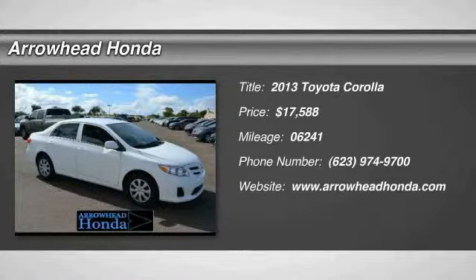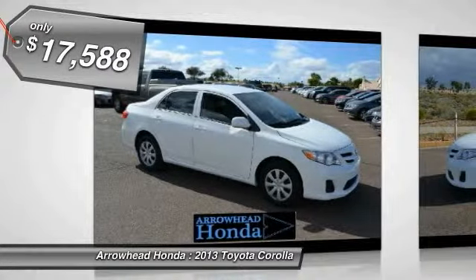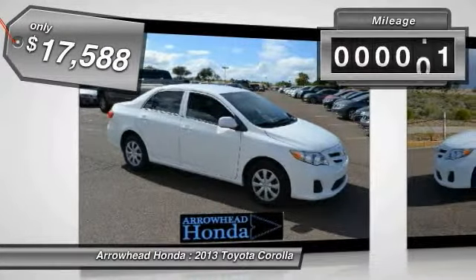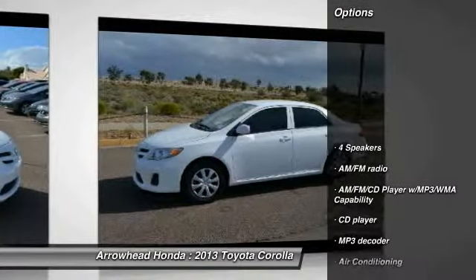The 2013 Corolla. The Corolla is still a great option for those who want dependability, comfort, and value, and is priced below $20,000. This vehicle has less than 7,000 miles. Here are some of this vehicle's great options.